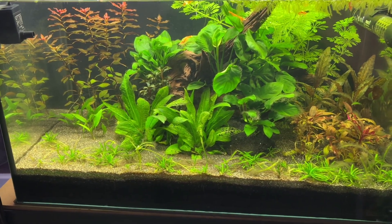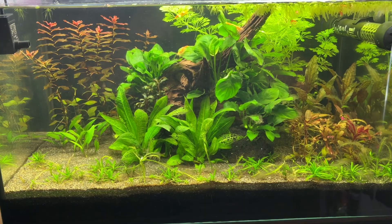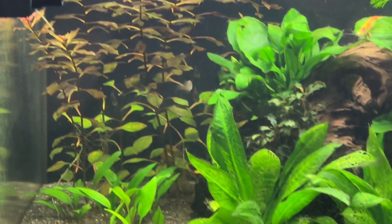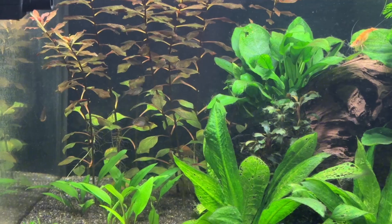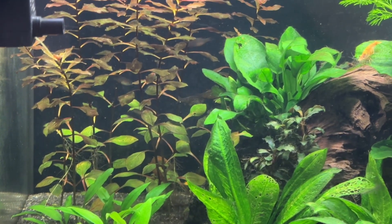This is my filterless self-cleaning aquarium, a setup where plants and microorganisms take care of the vast majority of the maintenance requirements for me. I've published a full article explaining exactly how this system works, which I'll link to in the description, but this is a quick overview.